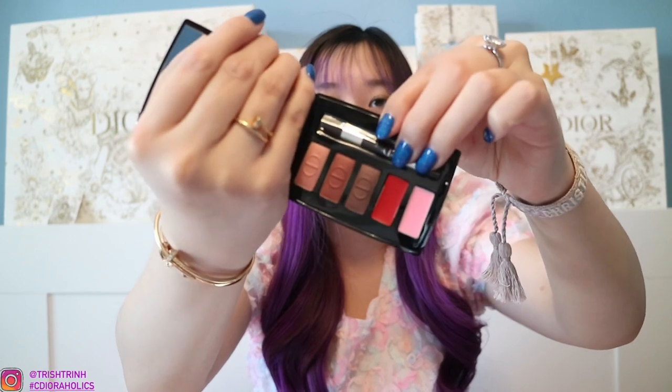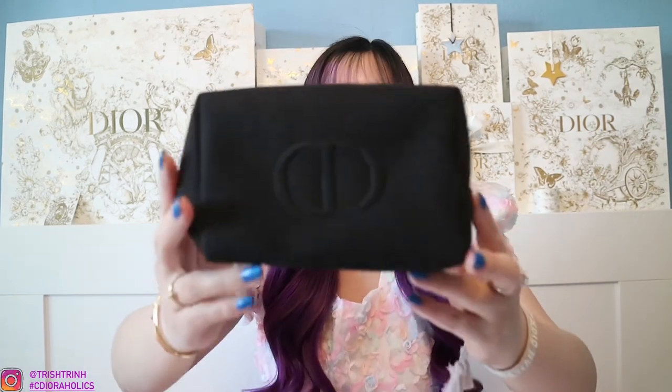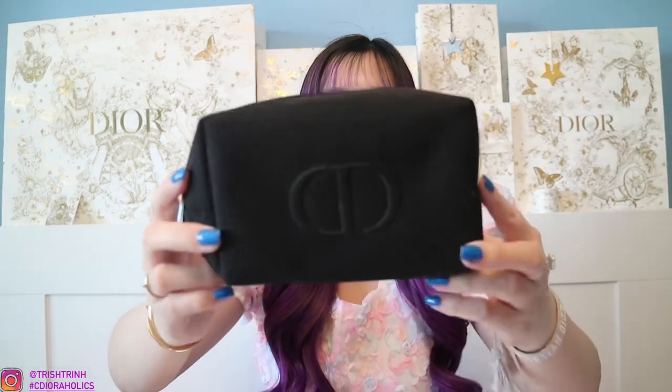They put it in this white Dior dust bag — a really cute pouch. This is the mini palette here. It is three eyeshadows, a lipstick, and a lip glow. It also comes with a mirror and a brush. Here are the five products: eyeshadow, lipstick, and a lip glow — which is super cute. I really love this palette. It's great for when you go traveling or want to keep a palette in your handbag. And here is the close-up of the CD makeup pouch.